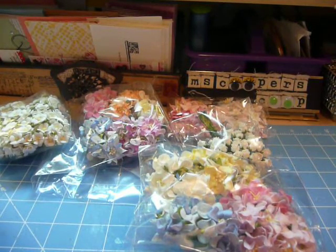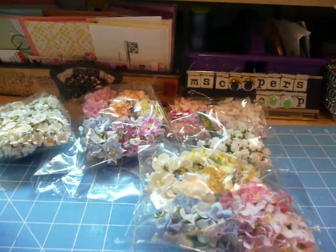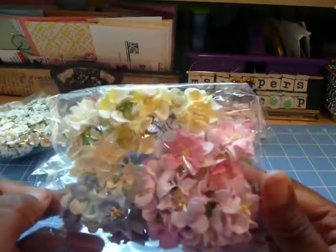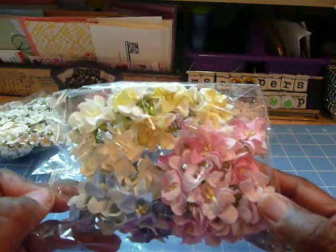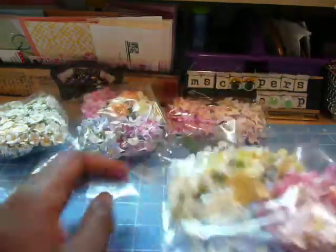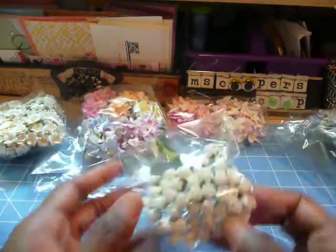I ordered these a while ago, so I was totally like, okay, whenever they're going to come. But they're here, and these are just some beautiful curly flowers — pink and blue and yellow and beige — they come in a pack all mixed together. And these are adorable.